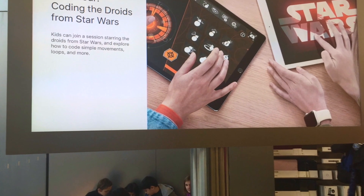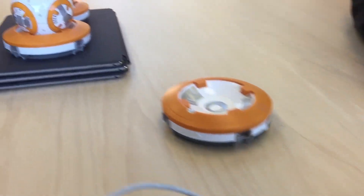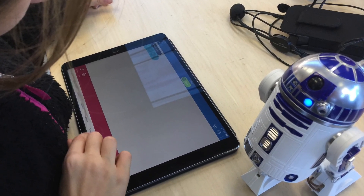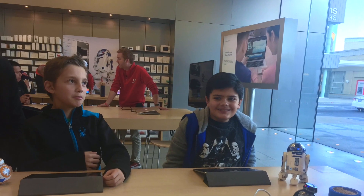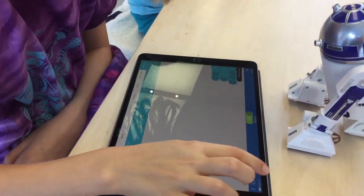The event was called Kids Hour, coding the droids from Star Wars. It was also helpful to have a guide to help us start, but even more fun to do it ourselves.